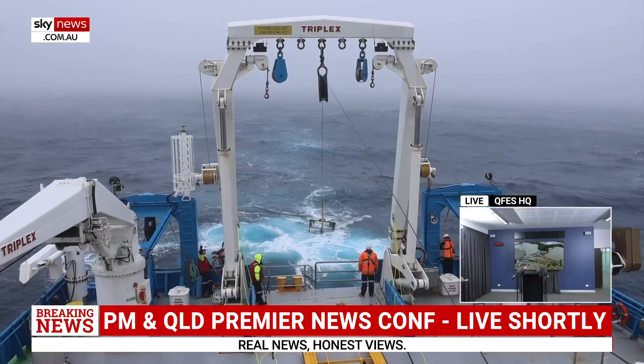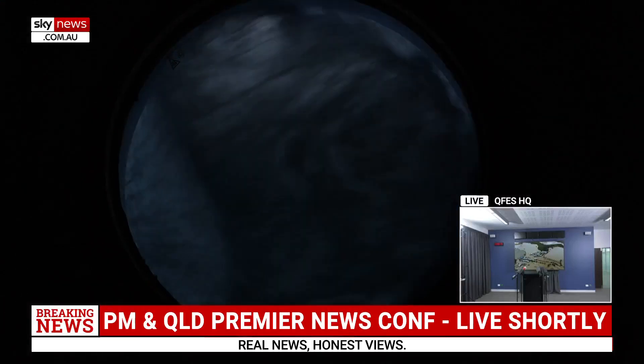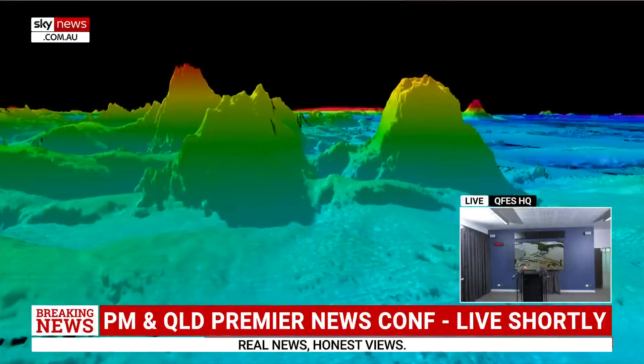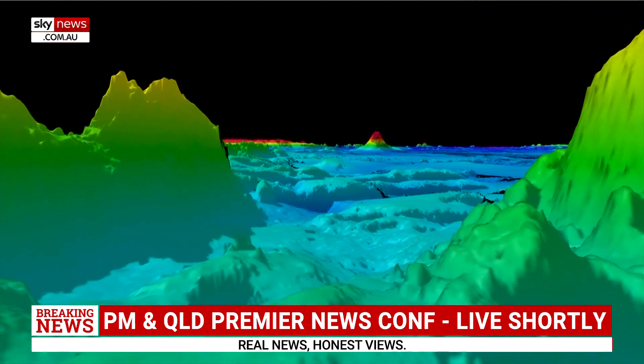The long days and hard work, enduring high swells and severe cold, were rewarded with an incredible underwater find. Brent O'Halloran, Sky News.